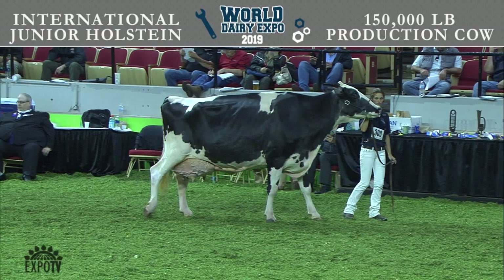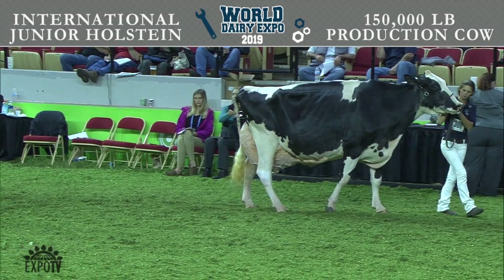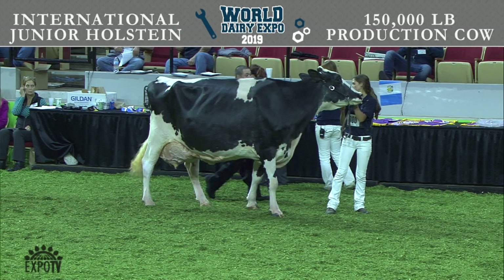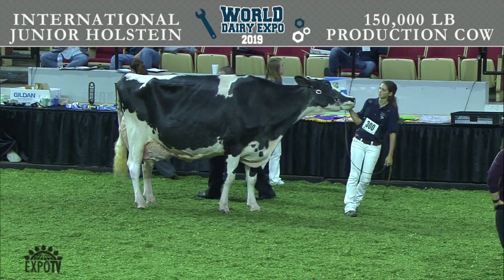Now entering the ring is our lifetime production cow class. Cows eligible for this class had to produce over 150,000 pounds of milk lifetime. The class award is presented by Sybil Fisher Photography of Green Bay, Wisconsin.